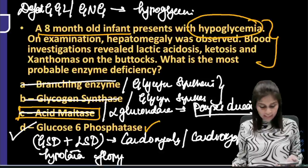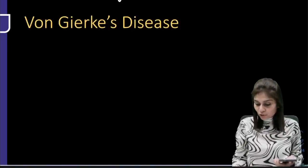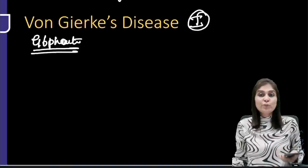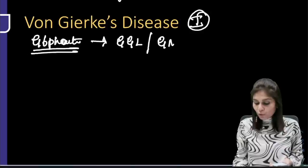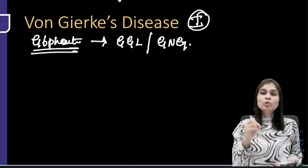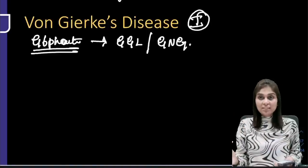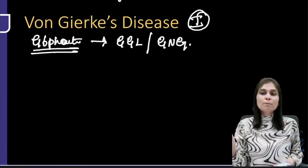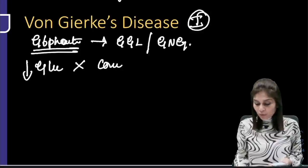Let's understand Von Gierke's disease. Von Gierke's disease is type 1 glycogen storage disorder, wherein the defective enzyme is glucose-6-phosphatase. Glucose-6-phosphatase is an enzyme common to both glycogenolysis and gluconeogenesis. When that common point is defective, both pathways cannot maintain plasma glucose. So the principal presenting feature of Von Gierke's disease is hypoglycemia.